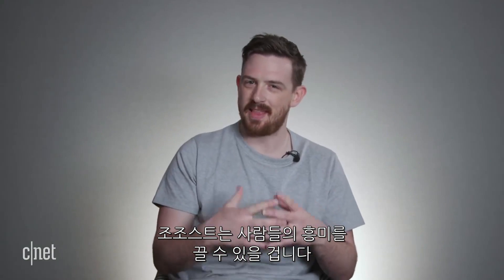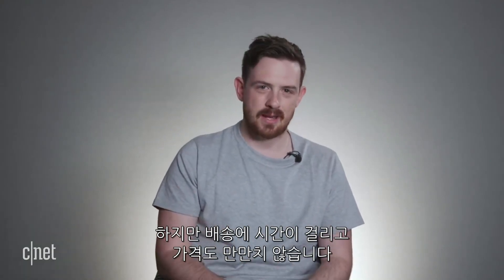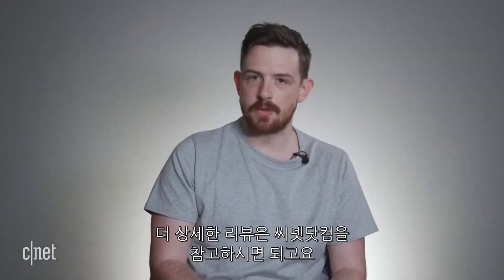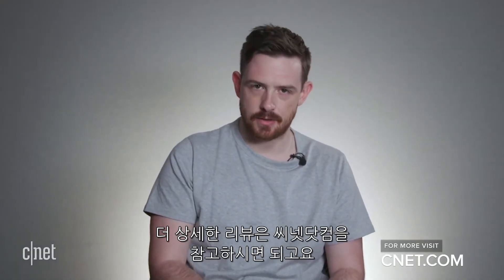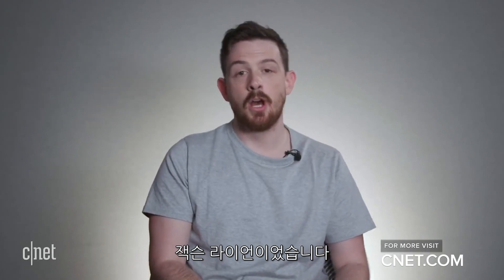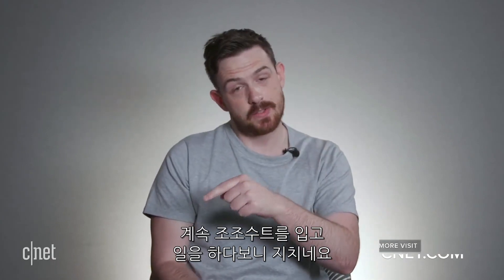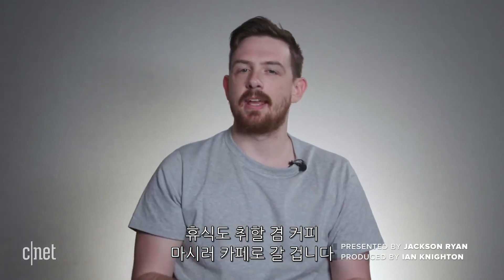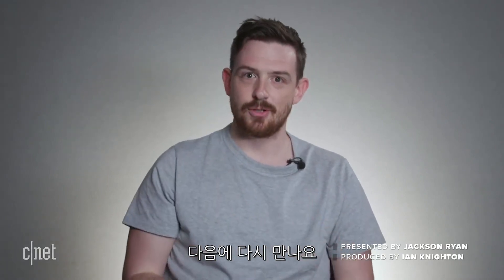The Zozo suit has enough there to get people interested, but with lengthy shipping times and the price point, is it going to be enough to keep people interested? For all my thoughts and impressions, head to CNET.com. I'm Jackson Ryan — I'm going to jump back into the Zozo suit for some stupid reason, then head to a cafe for a coffee. I'll see you guys soon.